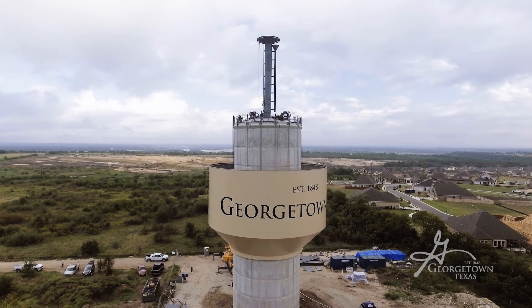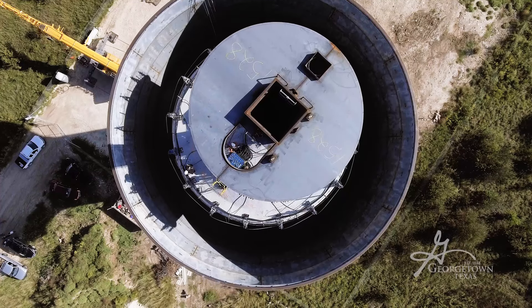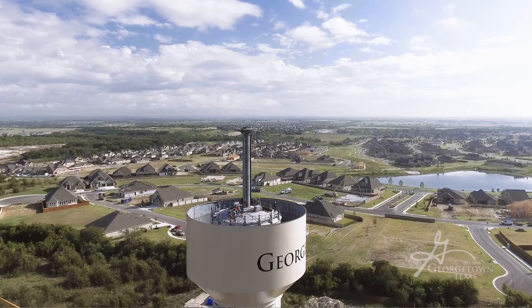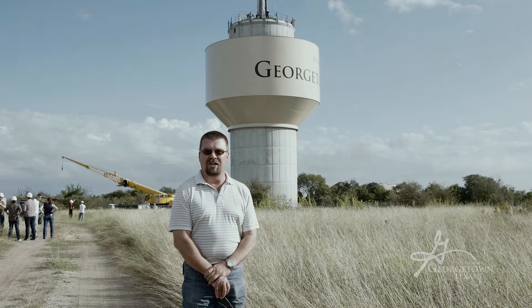Today we're here raising the bowl section on the concrete pedestal of the Landmark Structures elevated water storage tank at Rabbit Hill. It is a one million gallon elevated storage tank, to provide water in the Rabbit Hill area, Tierra Vista, Clearview Estates, and a lot of the vacant land that will be proposed for development in the near future.